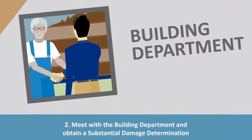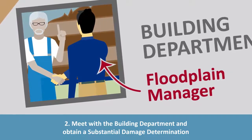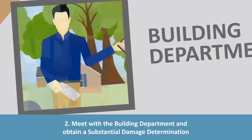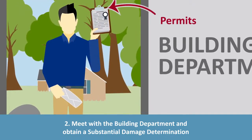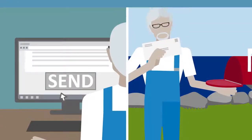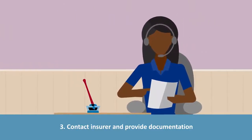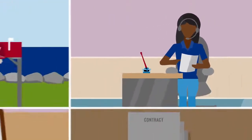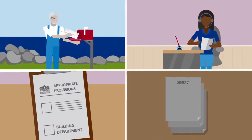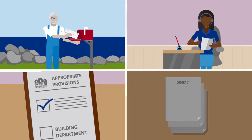The building department will inspect the property to determine if it was substantially damaged by flooding and discuss mitigation options. They will explain your options, what permits are needed, and if there are any federal or state grants to help with the cost. They'll also provide a substantial damage determination letter to give to your insurance company. Once you send the letter to your insurance company, they'll set up a file to claim your ICC benefit and assign an adjuster who specializes in ICC coverage to verify the information and make sure the community has the appropriate provisions in their ordinance.